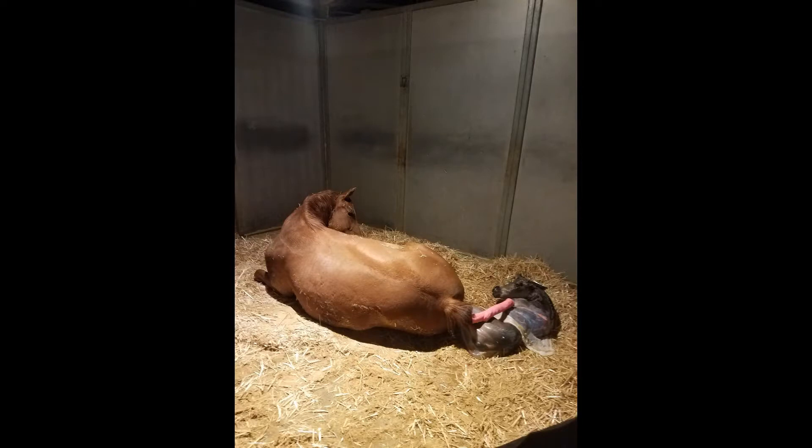Besides the physical and behavioral changes we've talked about, some mare owners use certain tests to help predict when their mare might foal. This allows the mare owner to get a little bit more sleep if their mare is trying to trick them. Let's talk about some of these tests that are available.